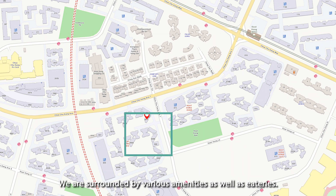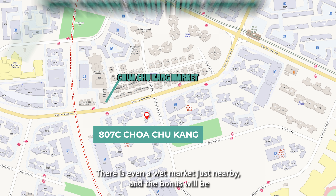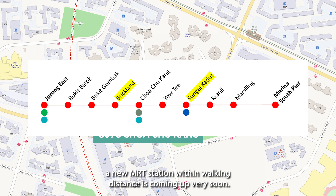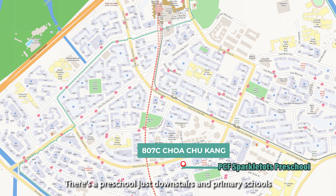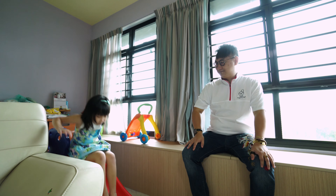Inside the walk-in wardrobe, it houses the clothing of the whole family as well as their belongings. This unit itself is nested in the newest cluster within the whole of Choa Chu Kang — the Keat Hong Cluster. We are surrounded by various amenities as well as eateries, and there is even a wet market just nearby.